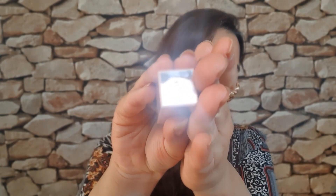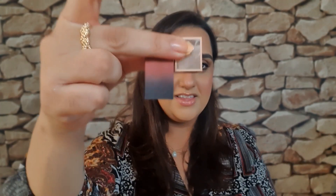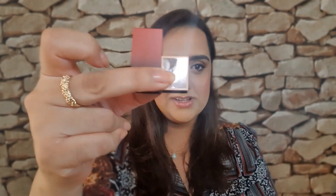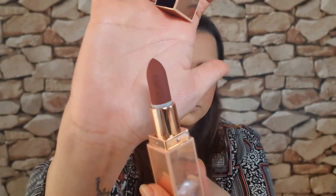I currently have Fenty Too Fussy on my lips. I did manage to get hold of a Patrick Ta lipstick — all of the lighter shades were out of stock. I just want to talk about the packaging: on top there's the PT logo, the lid is higher than a Huda lipstick for comparison, and you're getting four grams of product.